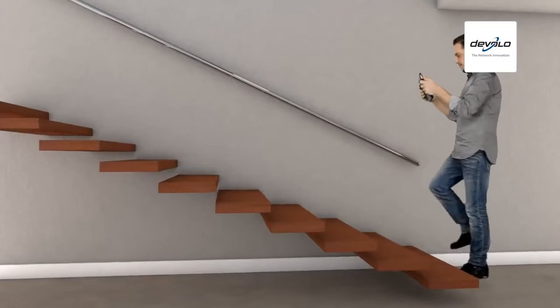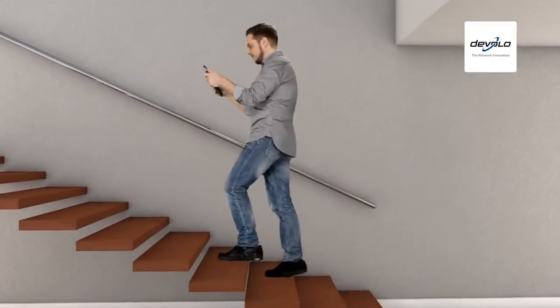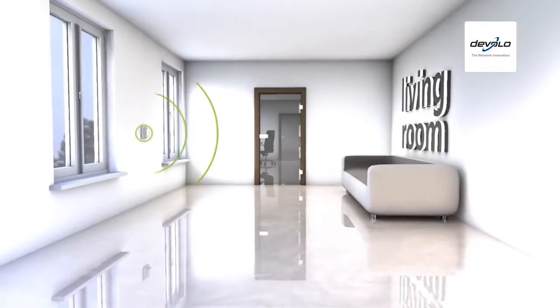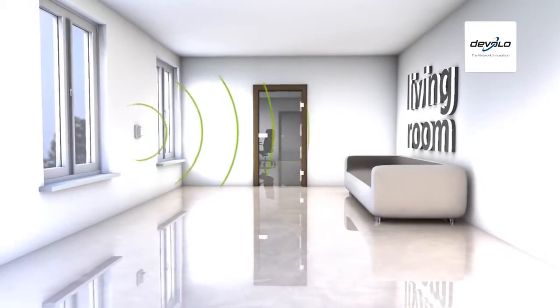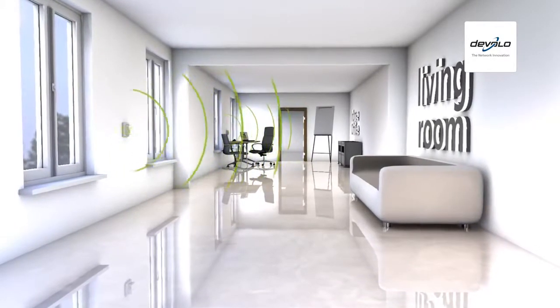Why can only Wi-Fi Move offer the best reception at home? The answer is simple. Wi-Fi Move does not consist of just one Wi-Fi access point. Instead, it uses compact access points in the places where you like to go online most.